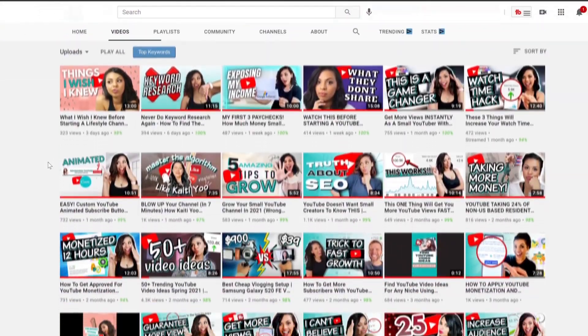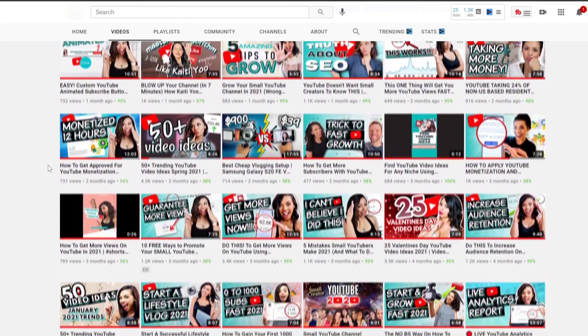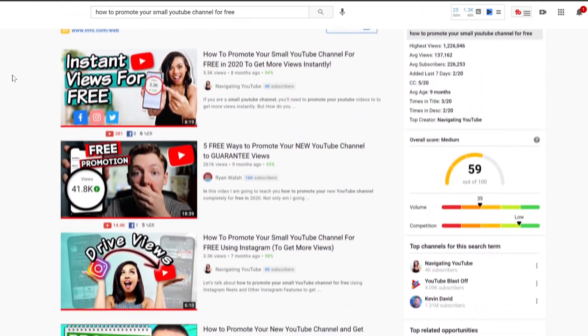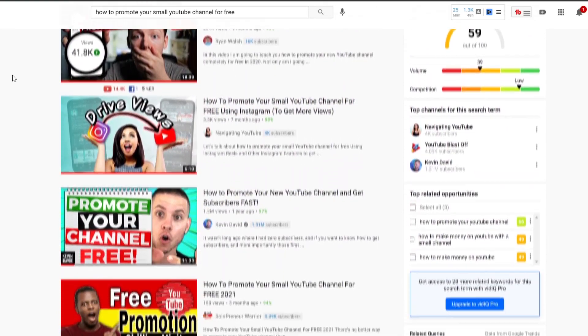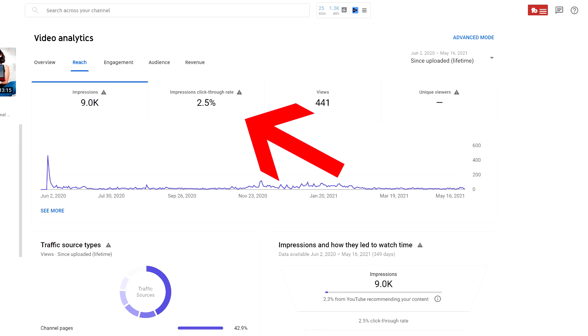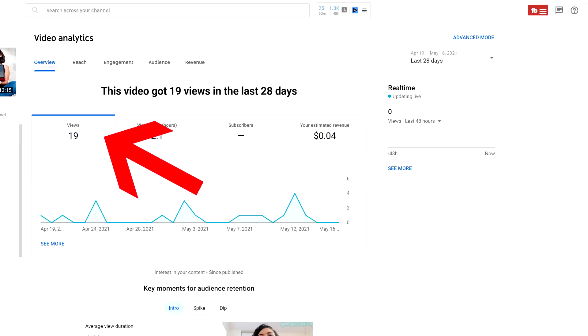Standing out is always going to be more important than a branded look on your channel — this is not Instagram, not everything has to look cohesive. You literally want to make sure your thumbnail is going to catch more people's eyes, and the more you do this, the higher your CTR will be. CTR stands for click-through ratio — the amount of people who saw your thumbnail versus the amount who actually clicked. If you're making thumbnails after recording your videos, you most likely have a low CTR, which means nobody's clicking and you're not going to get any views.